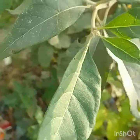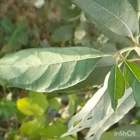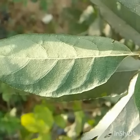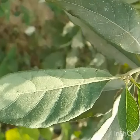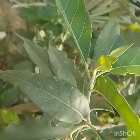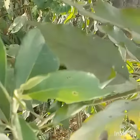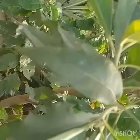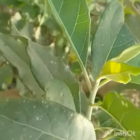Hi everyone, today we're going to learn all about bitter leaf plants. Vernonia amygdalena, a member of the daisy family, is a small shrub that grows in tropical Africa. It typically grows to a height of 2 to 5 meters. The leaves are elliptical and up to 20 centimeters long. Its bark is rough, and it is commonly called bitter leaf in English because of its bitter taste.